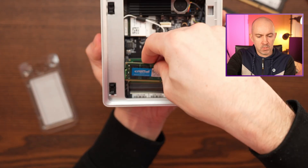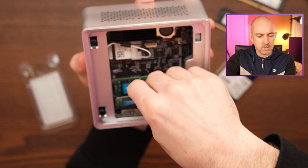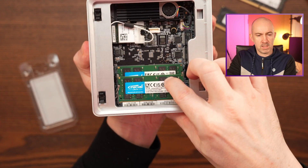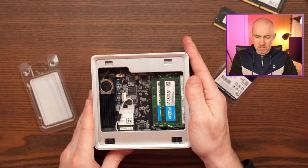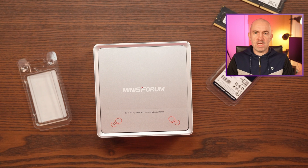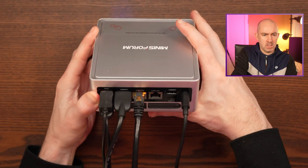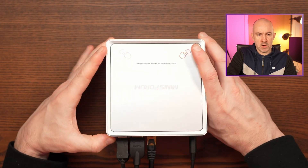And it's the same with the other one. Just slide it in like that — clicks in, and that's it, that's all you have to do. Then I can just connect everything back up. My Minis Forum Mini PC is connected back up — keyboard and mouse, HDMI to my video capture card, ethernet and power.